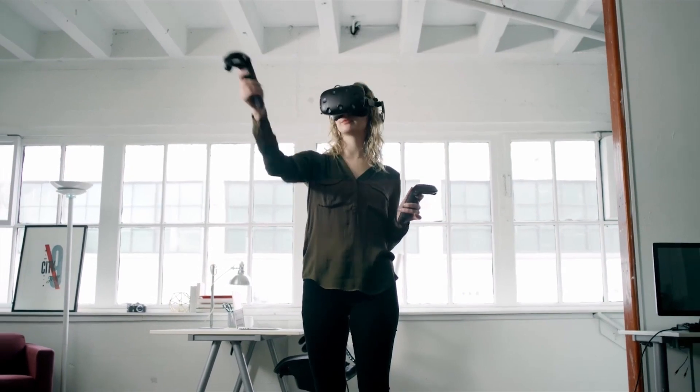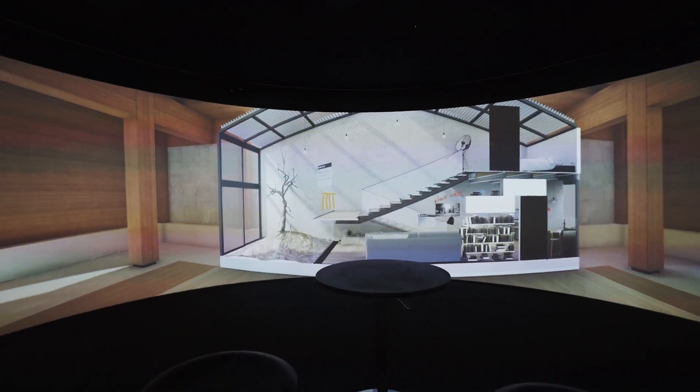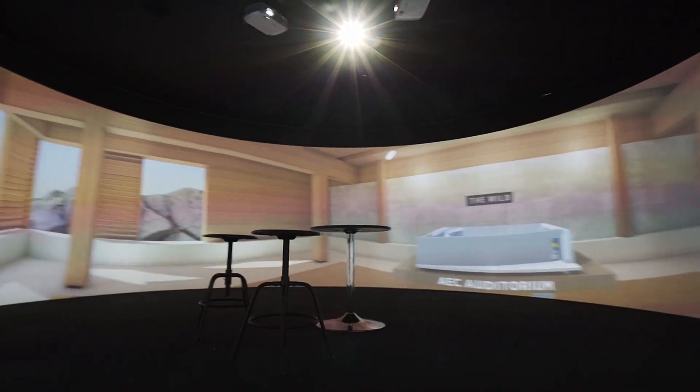Rapidly sketch, prototype, and iterate your ideas. Import your SketchUp or Revit models and gain critical context by experiencing your work at scale. The Wild is the perfect collaborative tool, and it's made even better through Igloo shared VR.